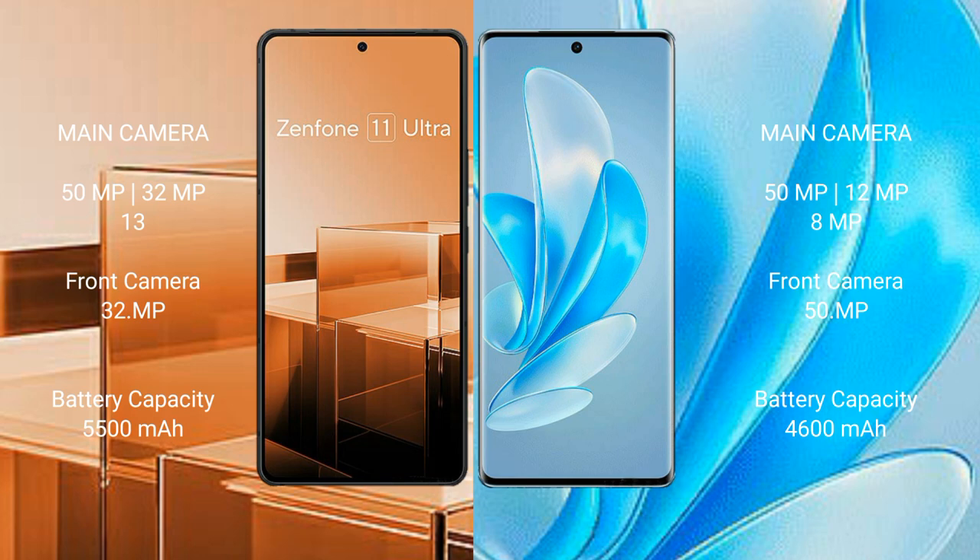Asus Zenfone 11 Ultra has a 5500 mAh battery with 65W fast charging support. Vivo A17 Pro has a 4600 mAh battery with 80W fast charging support.